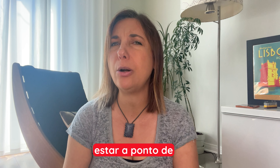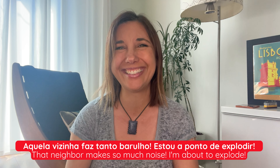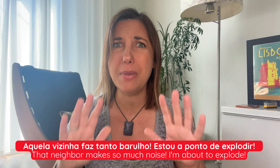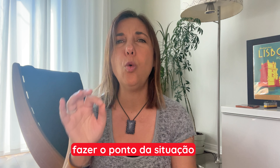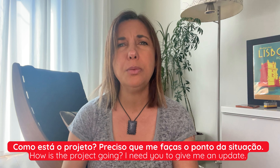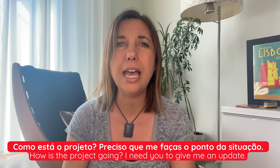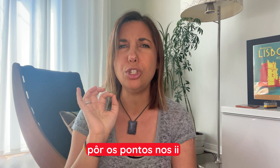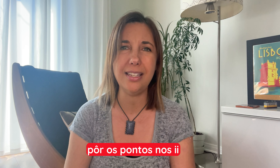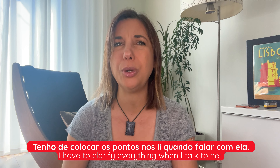Now let's look at fixed expressions that combine a verb and the word ponto. Estar a ponto de means to be about to: aquela vizinha faz tanto barulho, estou a ponto de explodir — that neighbor makes so much noise, I'm about to explode. Fazer o ponto da situação means to analyze the situation or give an update: como está o projeto? Preciso que me faças o ponto da situação — how's the project going? I need you to give me an update. Pôr os pontos nos i's means to dot the i's and cross the t's: tenho de colocar os pontos nos i's quando falar com ela — I have to clarify everything when I talk to her.